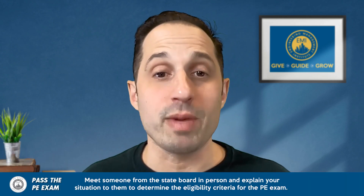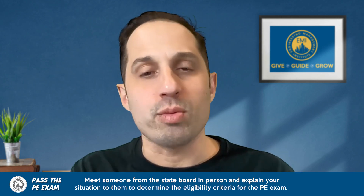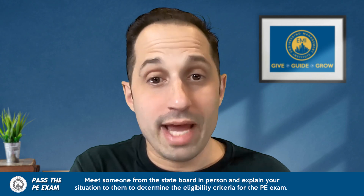The most important thing is to be completely truthful on your application. But the challenge is that being truthful is one thing — if you don't explain it properly, you could be discounted. So you really want to understand the key things they're looking for. If possible, you might even want to go in person and meet with the board to explain your situation, especially if your experience is a little up in the air — like if you do a lot of construction administration.